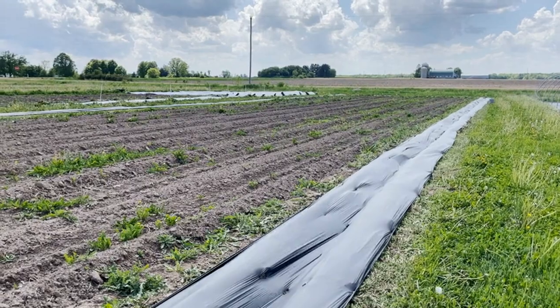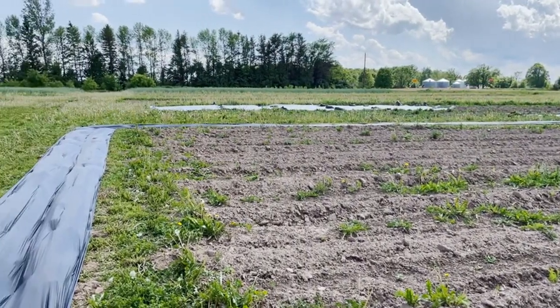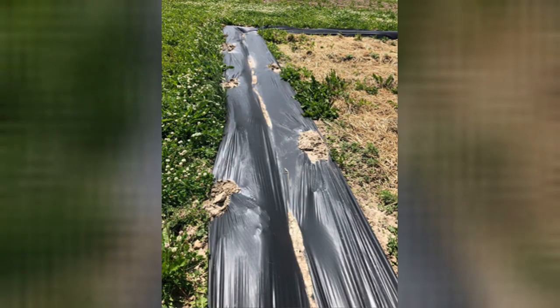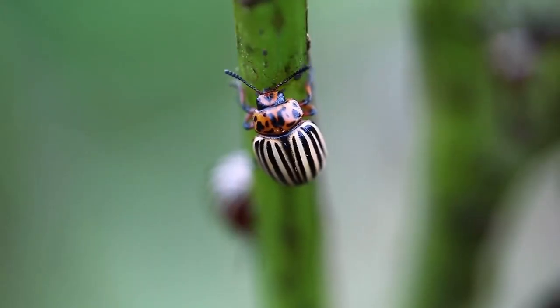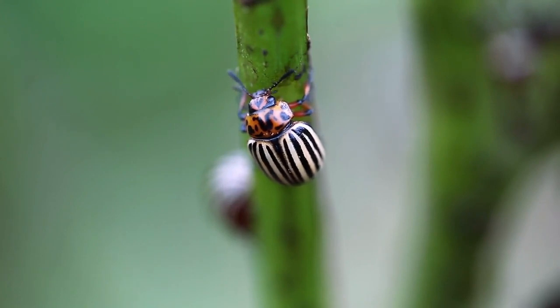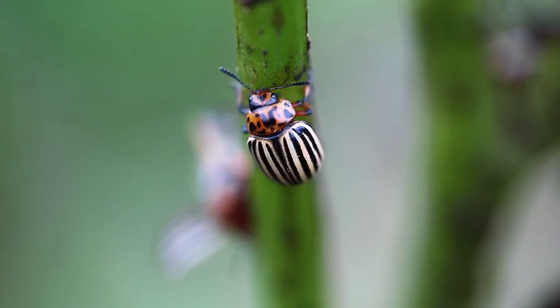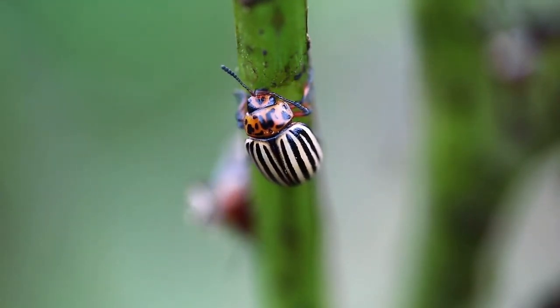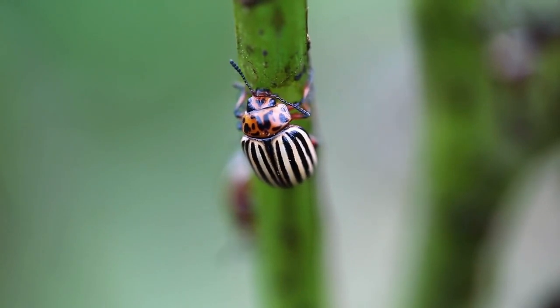The first strategy was to dig trenches. This involves digging a trench around your potato field and lining it with plastic. It works because Colorado potato beetles overwinter in the soil where they were last grown. Many years, Minnesota winters are so cold that beetles have to deplete their stored fats and calories to survive, so when spring comes they are not able to fly. Instead, they need to crawl towards potato fields. By digging a trench, we hoped to catch some of the beetles and prevent them from entering the field.